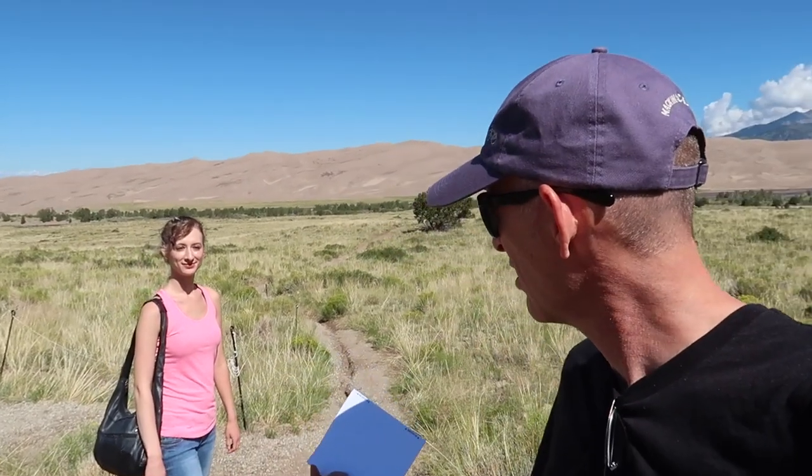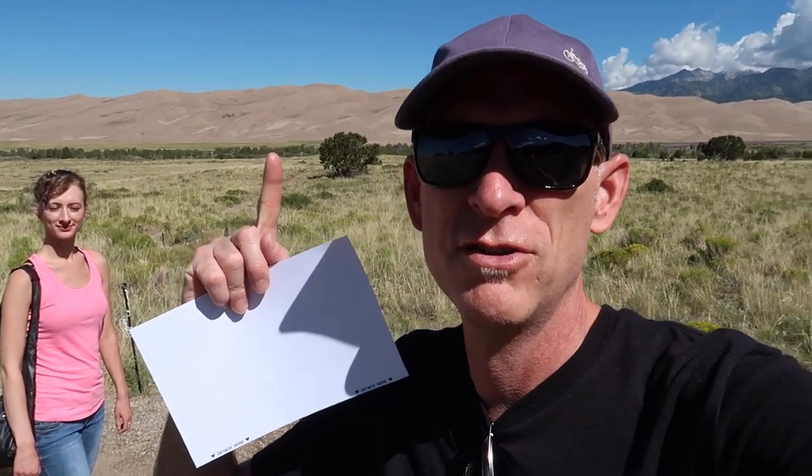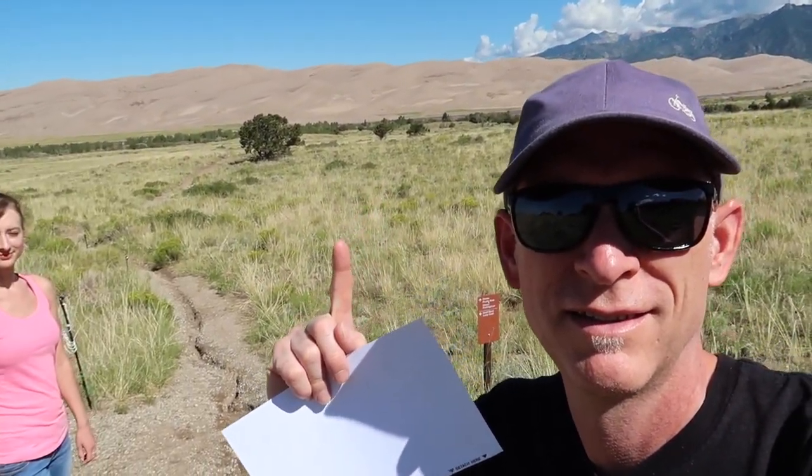We are at the Great Sand Dunes National Park — Great Sand Dunes anyway. Sand dunes, bunch of sand. Me and Caitlin on our daddy-daughter road trip.